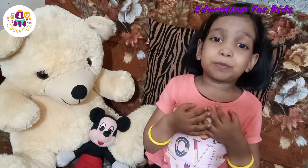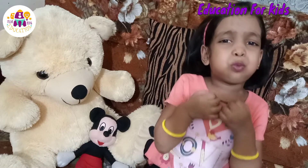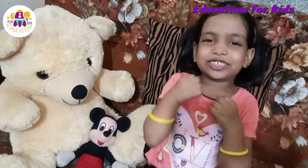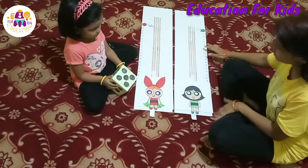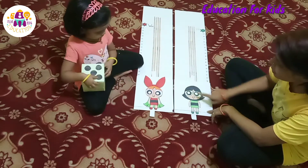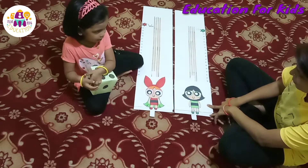Today I am going to play a DIY counting game with my mama. I am so excited! So this is our DIY counting game. We have taken two cartoon characters here. This one is Blossom. And this one is Buttercup.